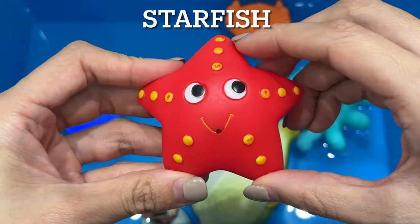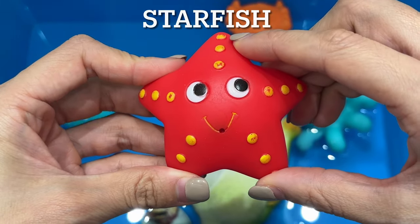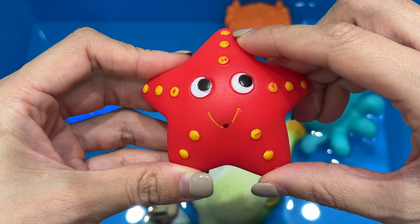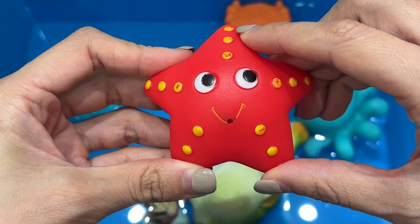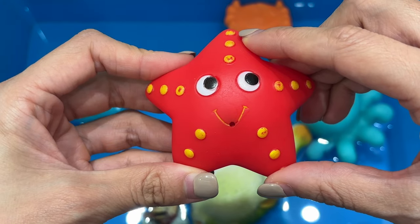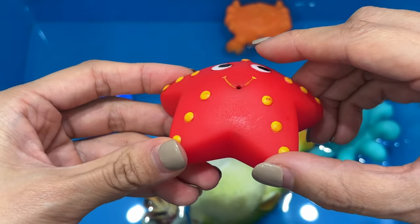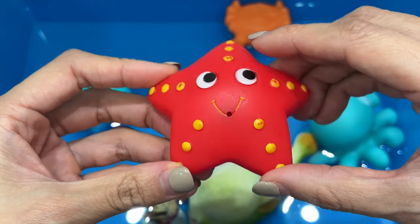Starfish come in all sorts of different colors like red, blue, purple, green, orange, pink, black, and white. The most common color is orange or orangish brown. Starfish, also known as sea stars, are related to sea urchins and sea cucumbers.